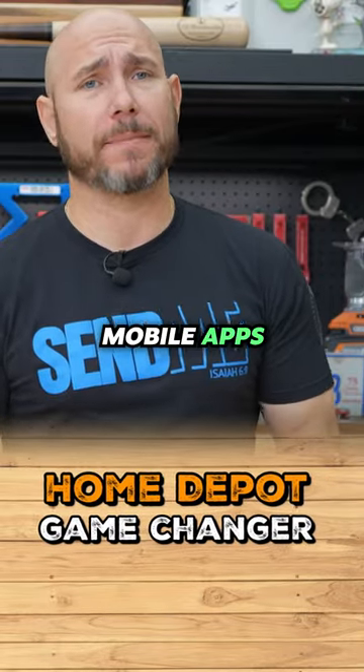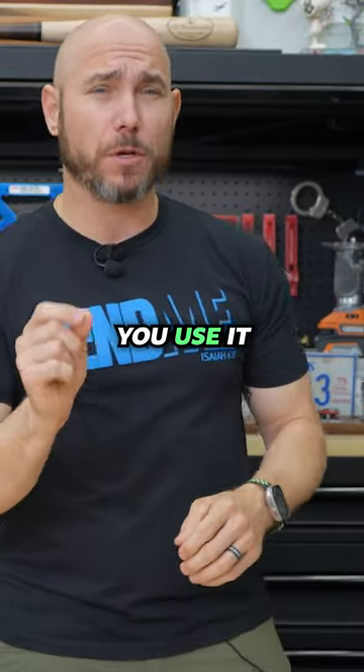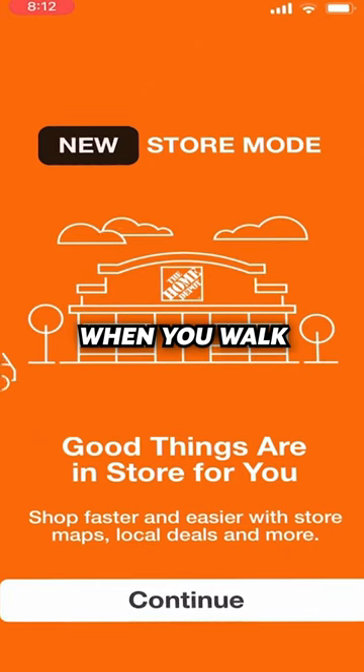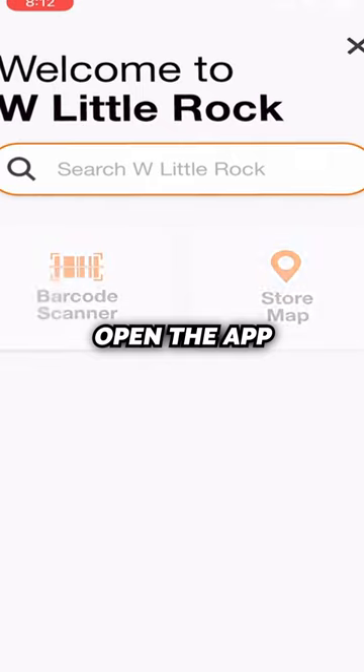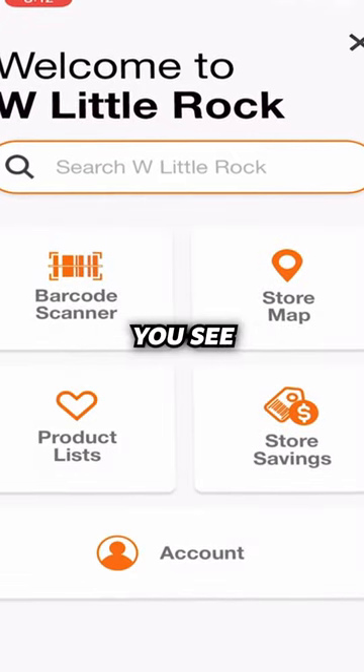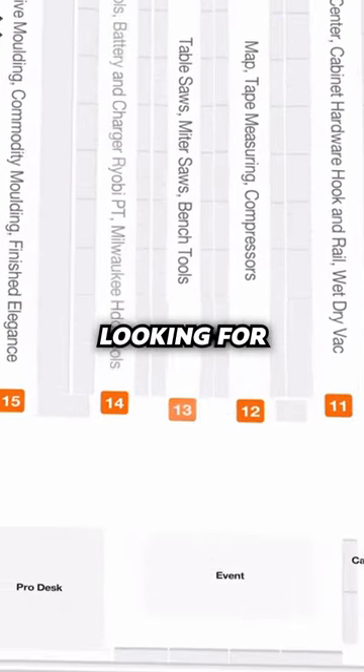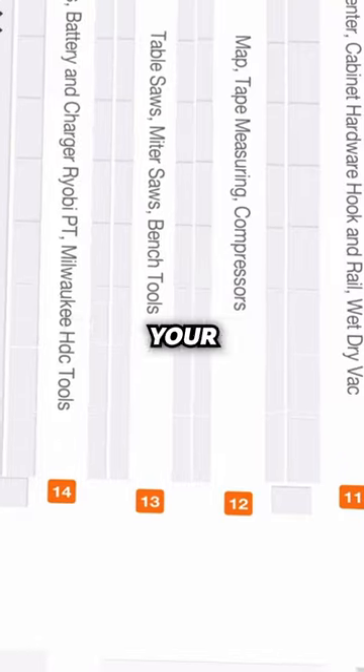Home Depot has one of the best mobile apps I've seen, especially if you use it in store and have location services turned on your device. When you walk into the store and open the app, it totally changes from what you see outside of the store. You can get a very detailed store map that helps you find any product you're looking for, making it much easier to navigate your individual store.